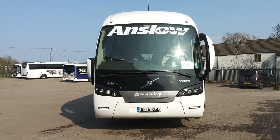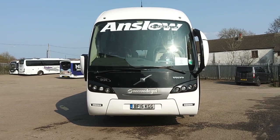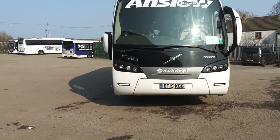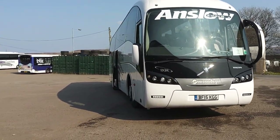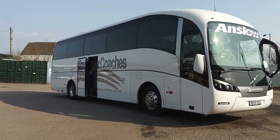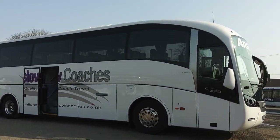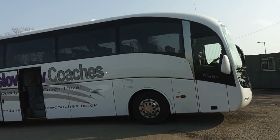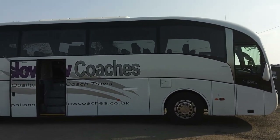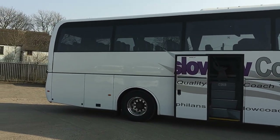Here we have a 2015, on a 15 registration, Volvo B9R Sunsunderguy Siderell 49-seat executive coach. This is, I'm fairly confident, one of the very last Siderells registered in the UK, as this is around the changeover time between these and the SC7s, which was the next update. It's operated by Phil Anslow Coaches in Pontypool, South Wales.